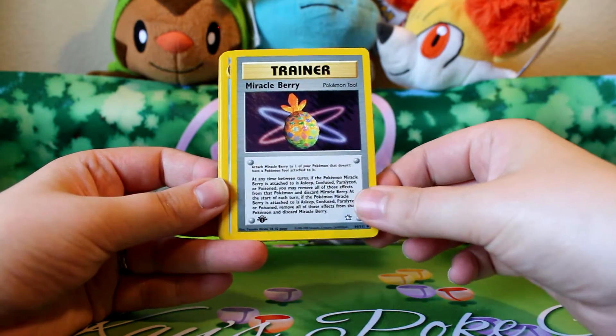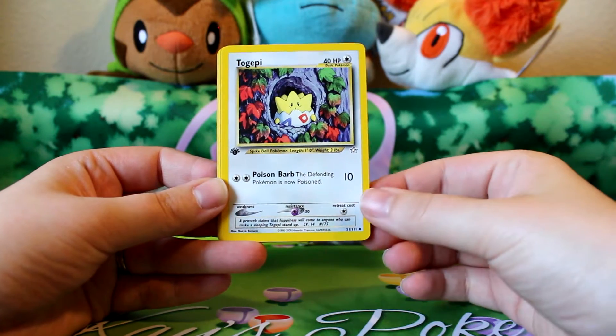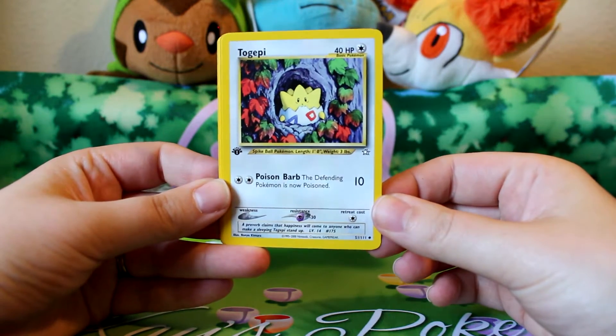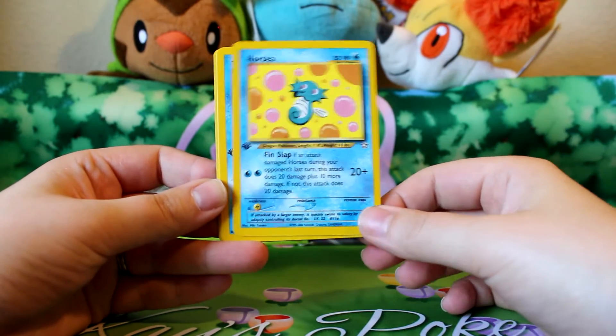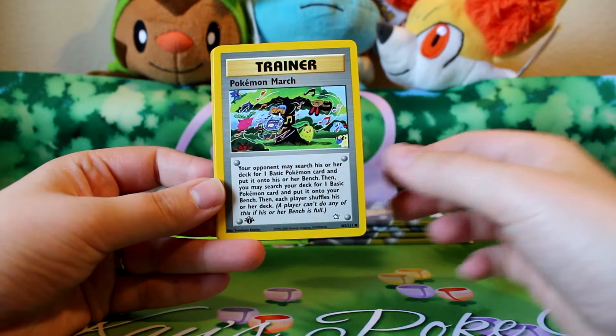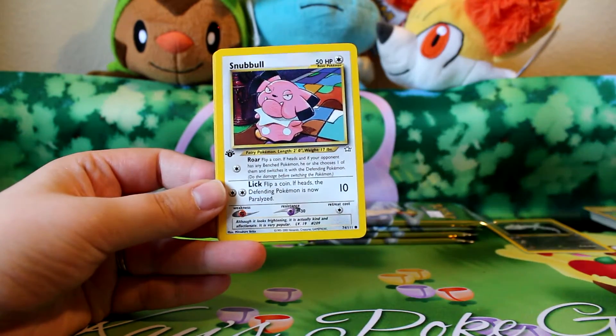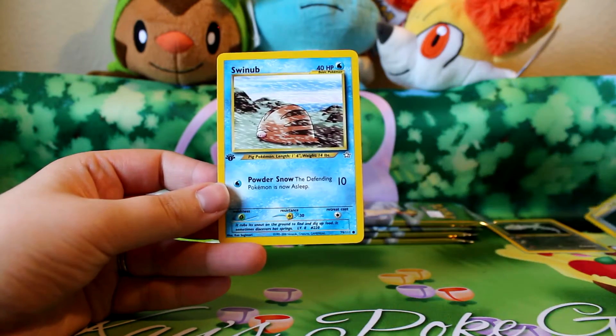Miracleberry. Quagsire. Oh, that's such a cute Togepi — I don't think I have that one yet. Beautiful. Horsea. Totodile. Pokemon March. Snubble. Berry. And Swinub.